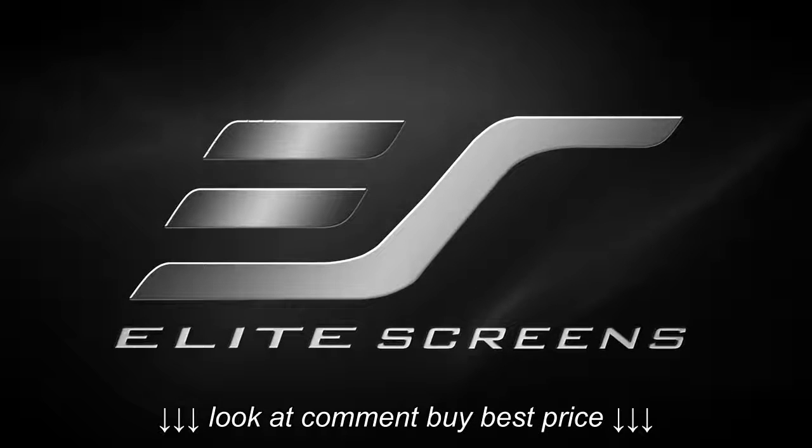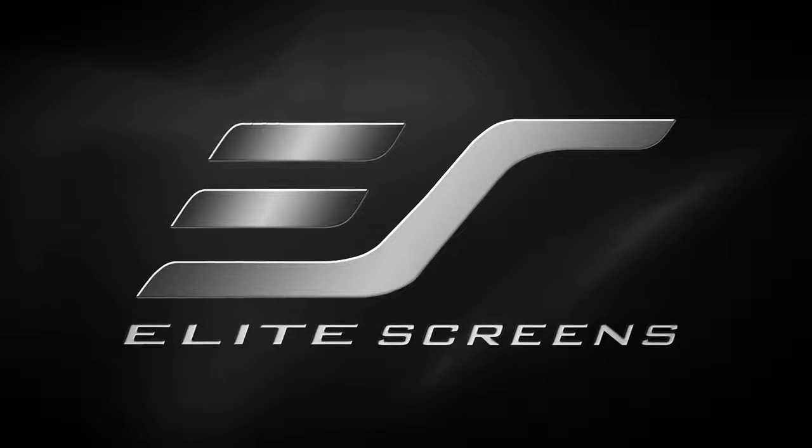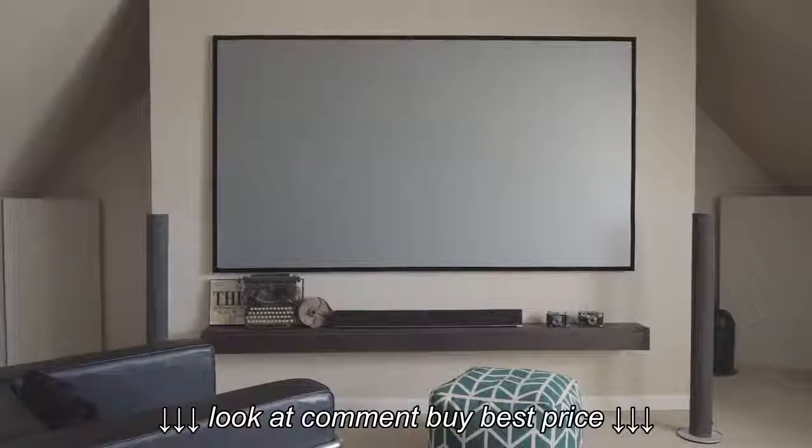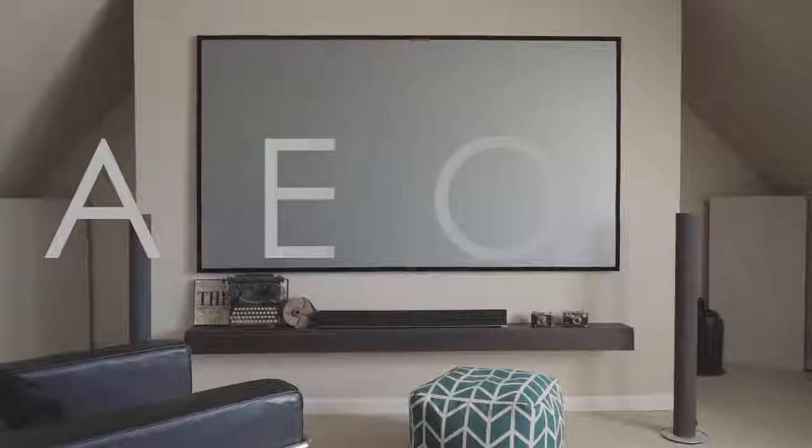Elite Screens has been dedicated to bringing home the big screen experience so that everyone can attain the dream. For this reason, the latest in home theater design has arrived and its name is Aeon.